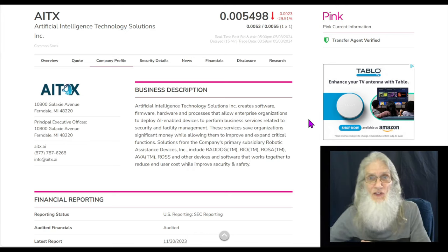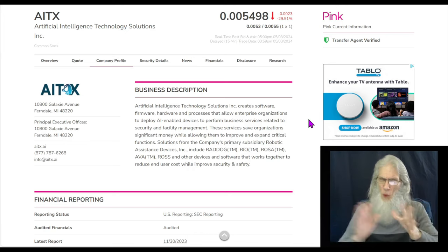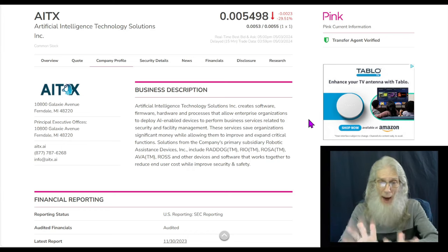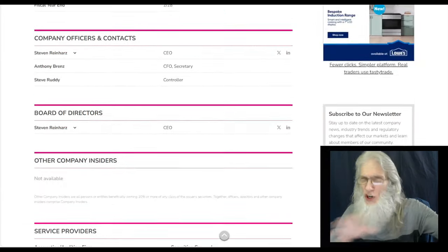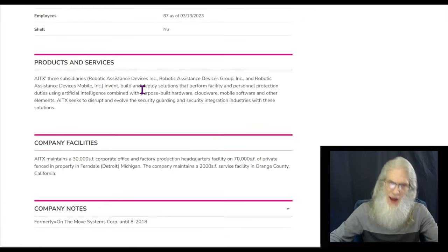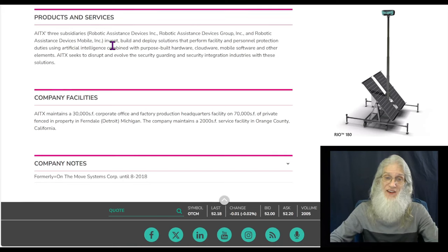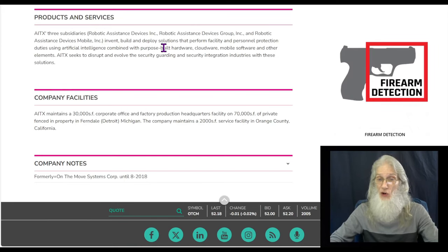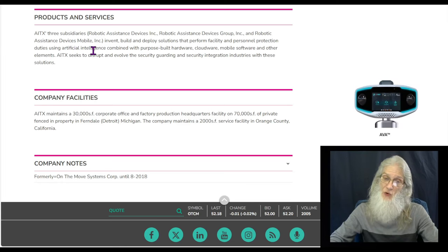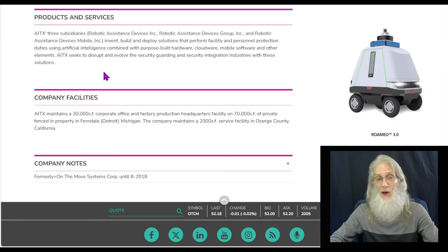So what is AITX all about? Well, you know they're into security and robots and stuff, but we're going to take a closer look. AITX has three subsidiaries, all which invent, build, and deploy solutions that perform facility and personal protection duties using artificial intelligence combined with purpose-built hardware, cloudware, mobile software, and other elements.